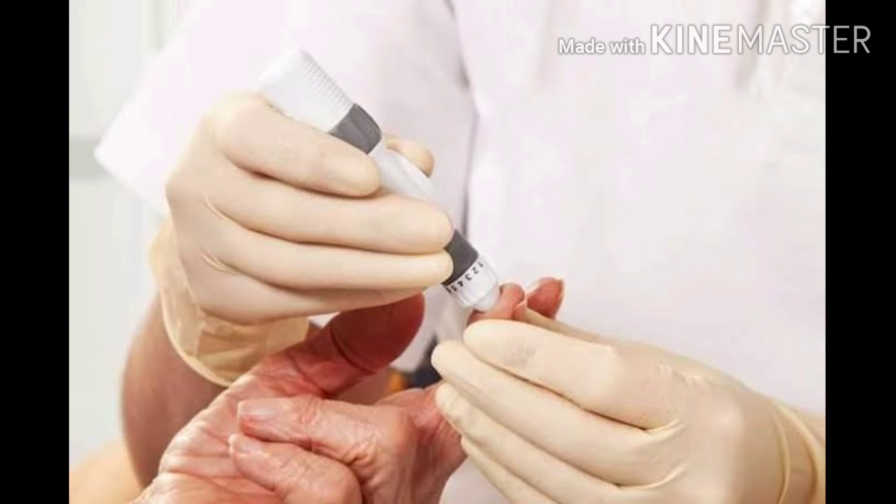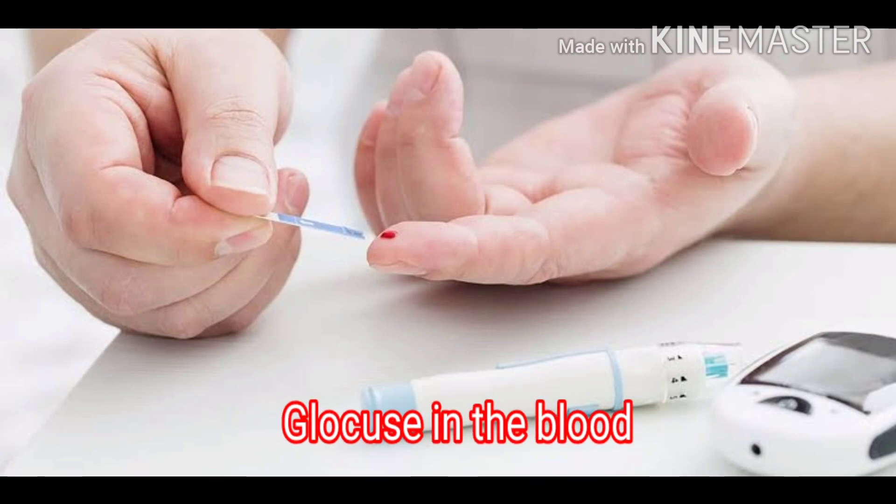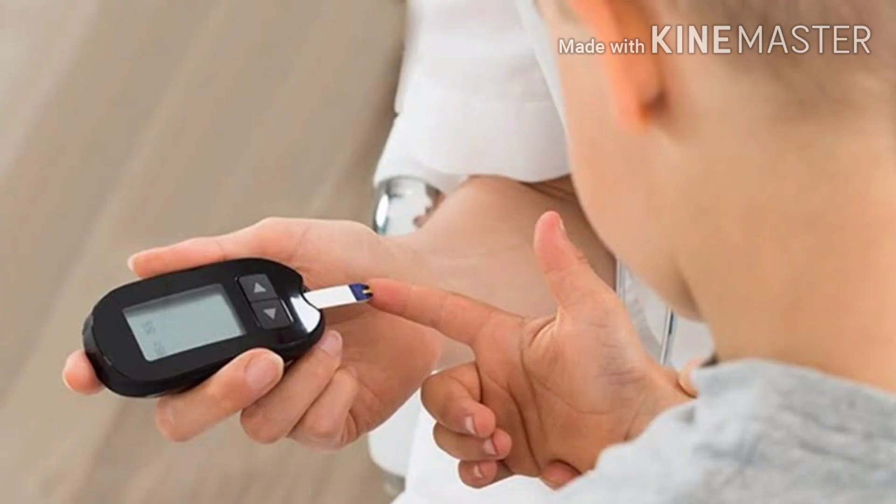Treating diabetes: malungay helps to reduce the amount of glucose in the blood, as well as sugar and protein in the urine. This improves hemoglobin levels and overall protein content in the bloodstream.